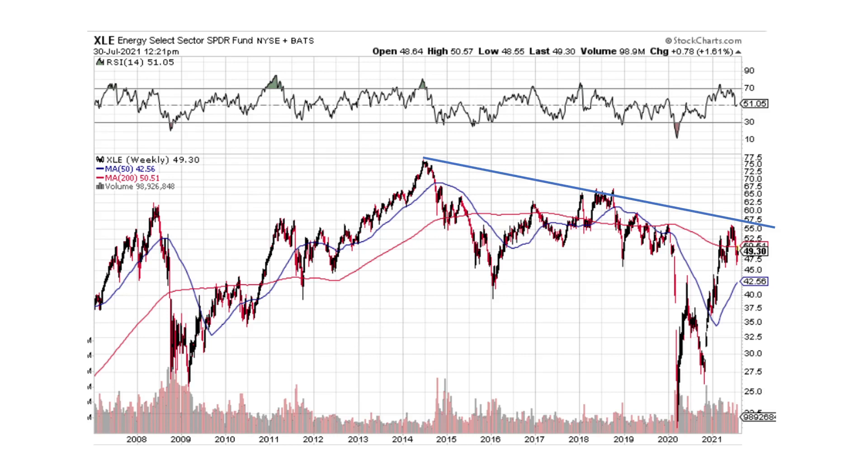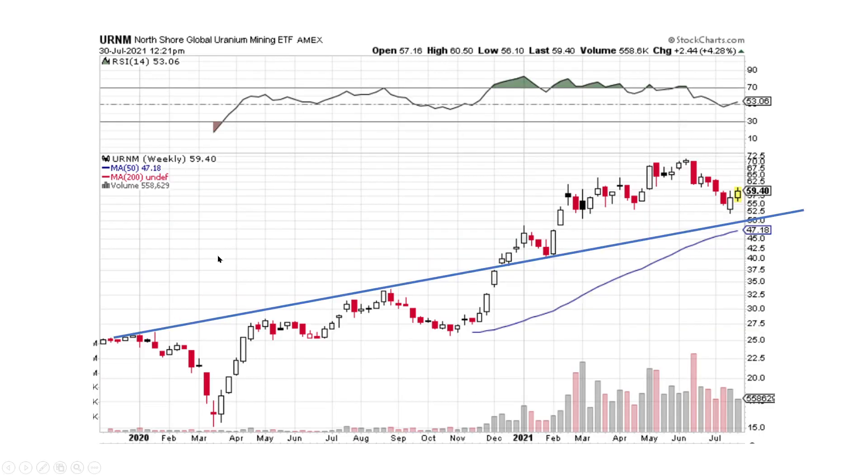Energy still has a ton of potential to go higher. URNM — the North Shore Global Uranium ETF — we've got an uptrend line. We broke through it, backtested, and then we're moving on higher. I still think we've got good support underneath and can move higher. It looks like we've got a short-term little downtrend break that's occurring right now — that looks good.